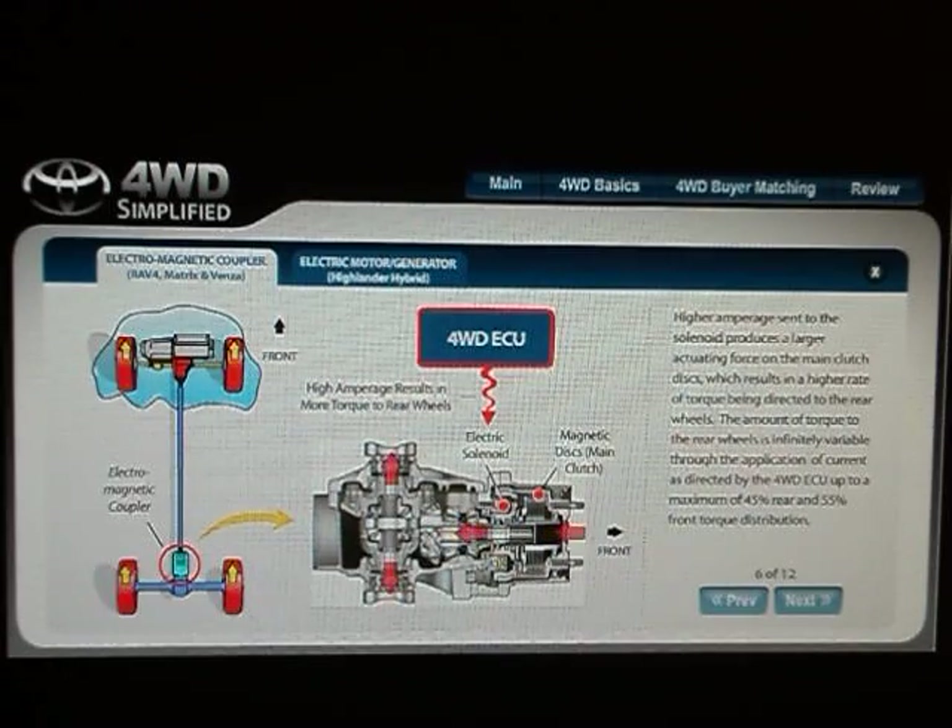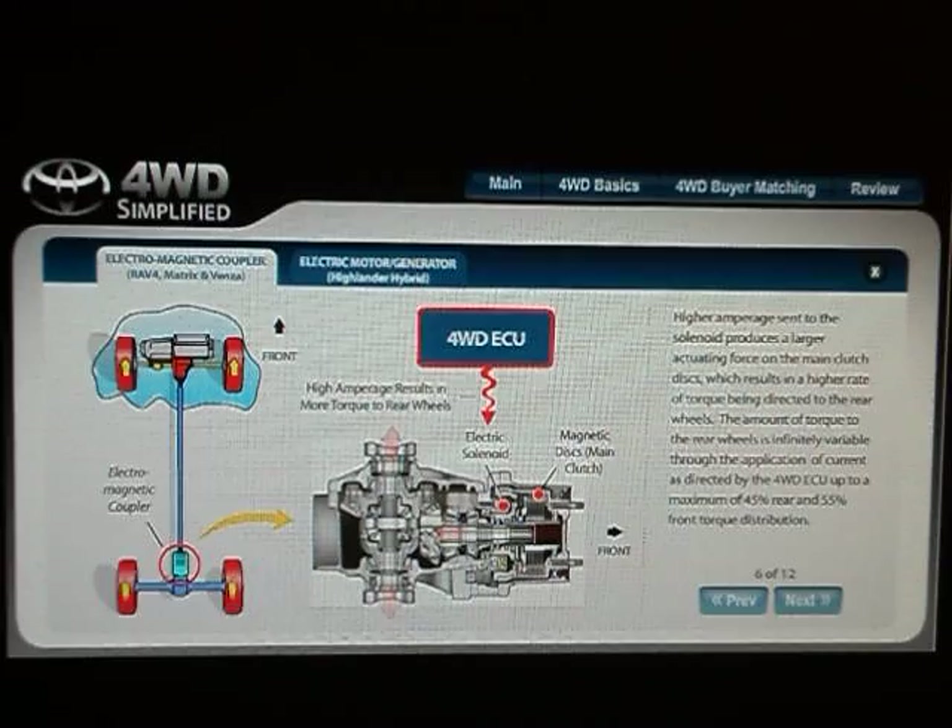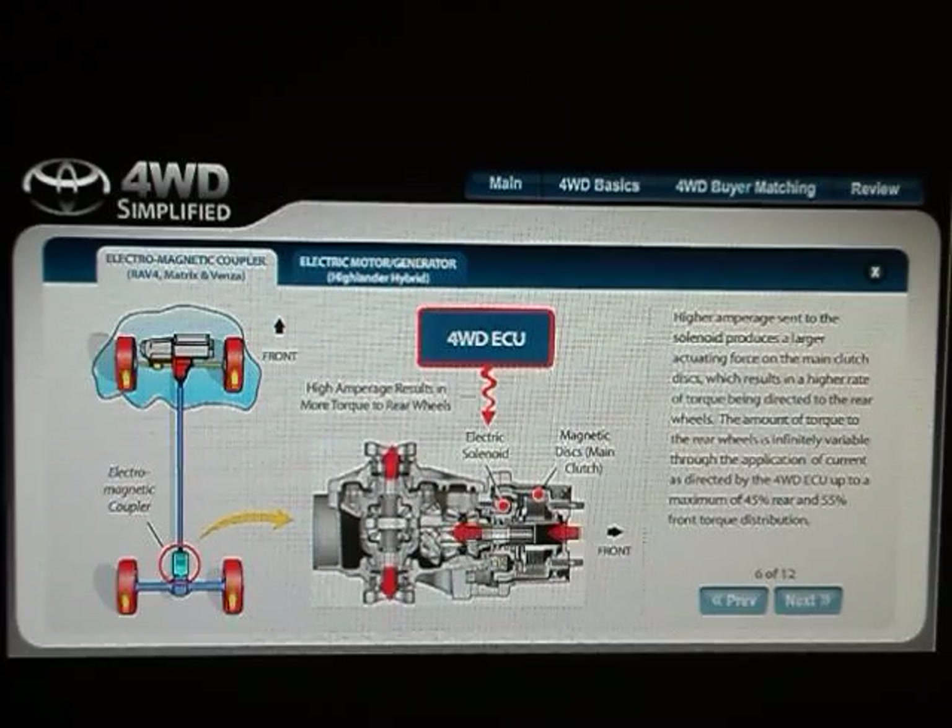Higher amperage sent to the solenoid produces a larger actuating force on the main clutch discs, which results in a higher rate of torque being directed to the rear wheels. The amount of torque to the rear wheels is infinitely variable through the application of current as directed by the four-wheel drive ECU, up to a maximum of forty-five percent rear and fifty-five percent front torque distribution.